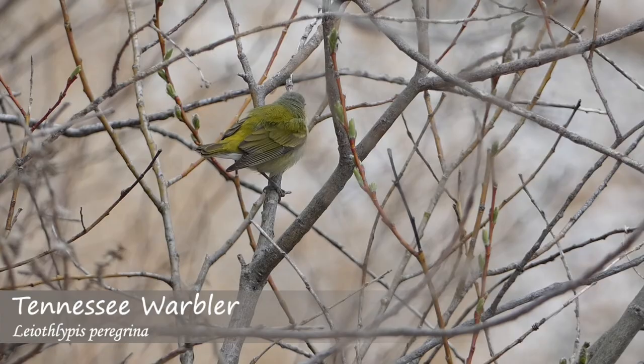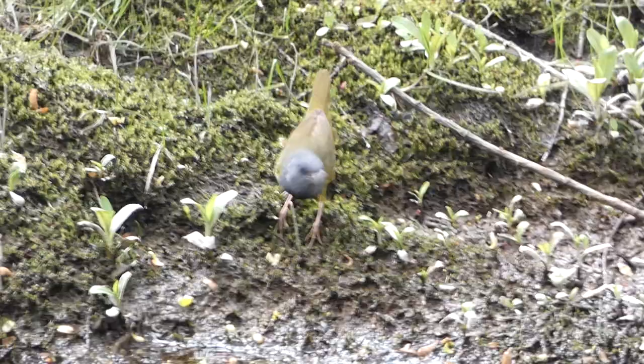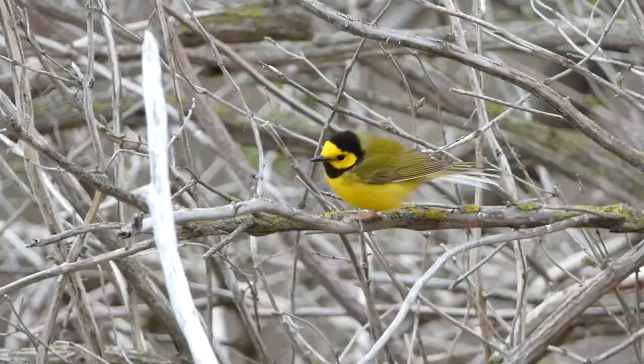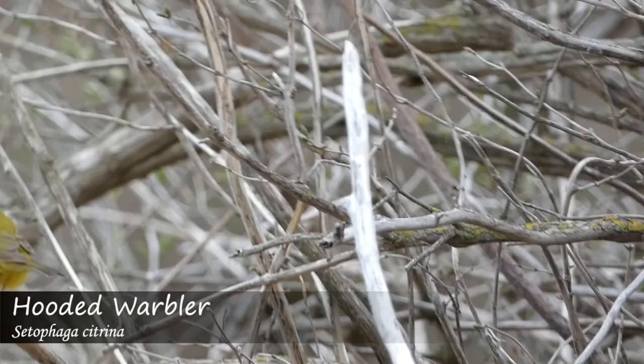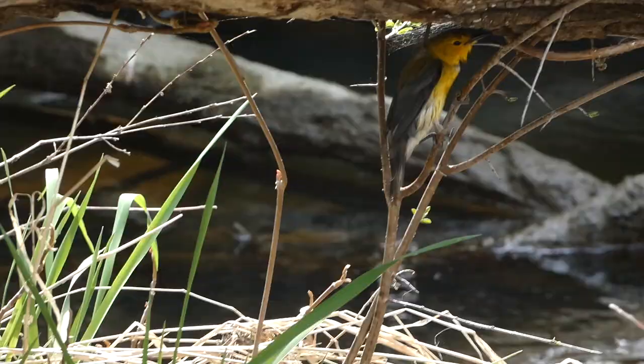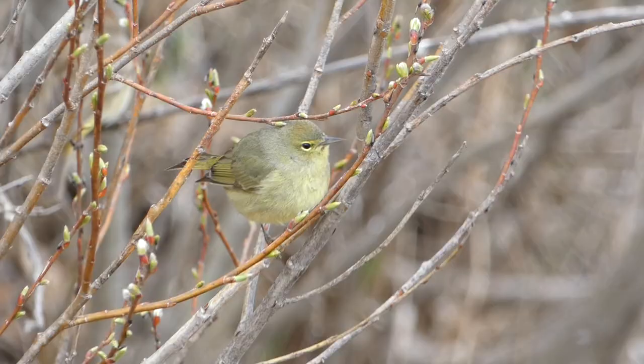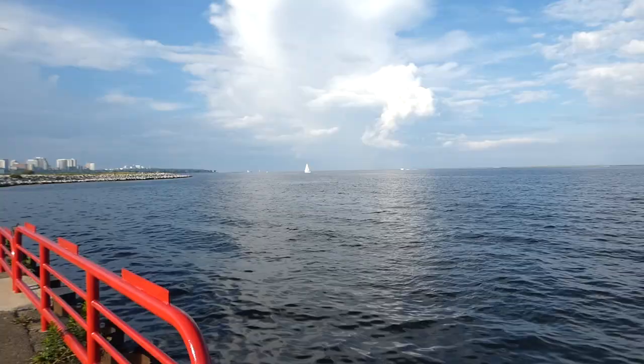Undoubtedly, some of the most exciting birds that pass through during spring migration are the warblers. Quick, cute, and bright, these birds are extremely diverse in their behaviors and colors. This diversity, along with the challenge of finding and getting good looks at them, makes warbler migration a can't-miss for birders and photographers alike.